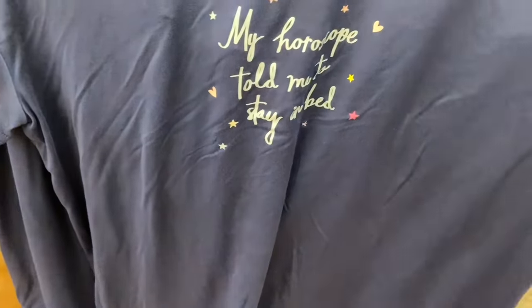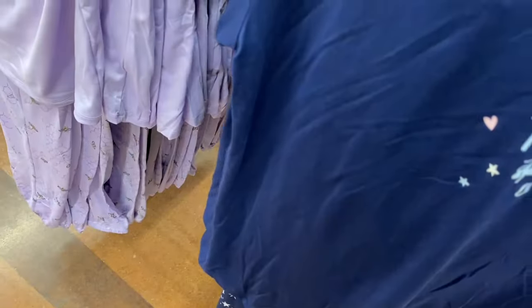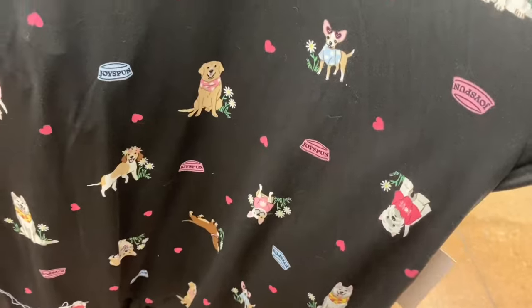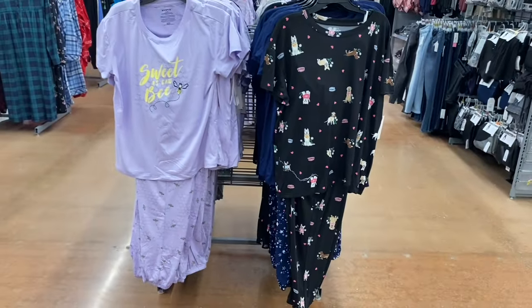There's also one that says 'My Horoscope Told Me to Stay in Bed' with stars and hearts for $11.98 — very reasonable for a pants-and-top set. It has stars and moons on the bottom. And there's a Joy Spun dog-themed one with hearts, flowers, and a dog bowl, which is adorable.